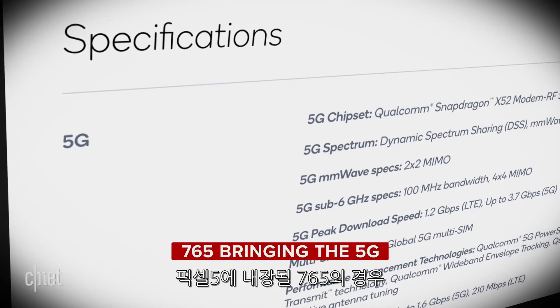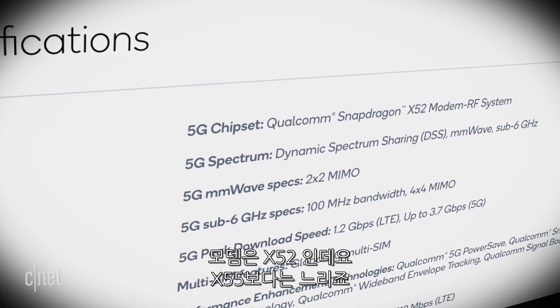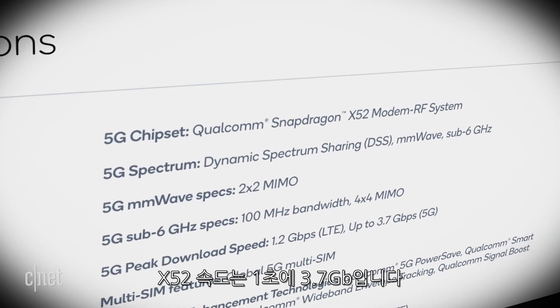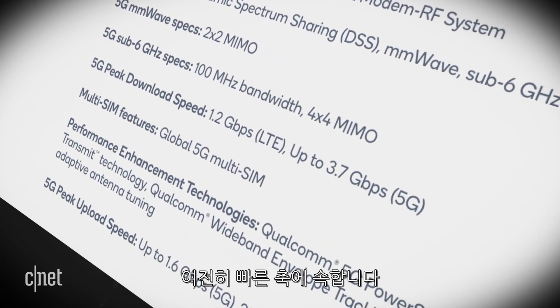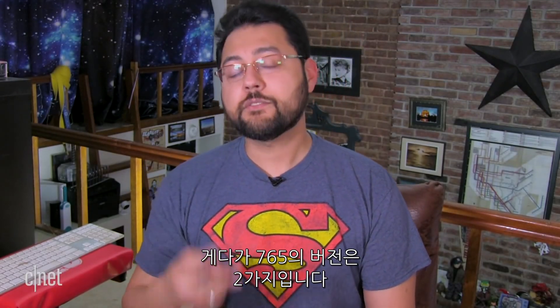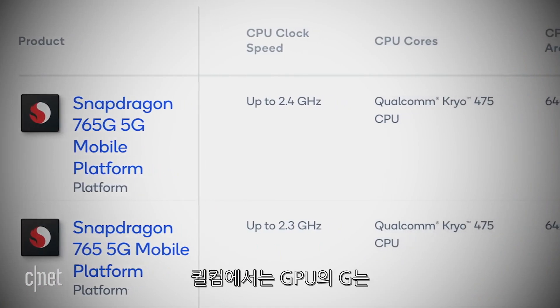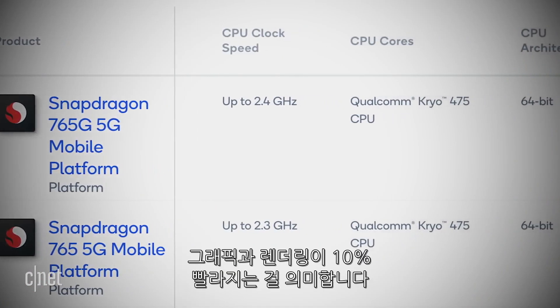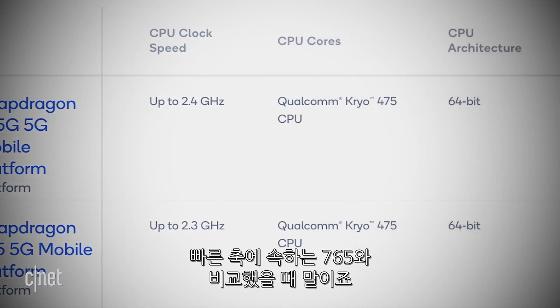The 765 — the one that might be in the Pixel 5 — does have an integrated modem. It's the X52, which is slower than the X55. The X52 tops out at 3.7 gigabits per second, which is still really, really fast. This processor is aimed at cheaper smartphones than those using the 865. There are actually two versions of the 765: the regular and the 765G. The G stands for gaming. Qualcomm says the GPU on the G brings 10% faster graphics rendering compared to the standard 765, as well as faster load times.